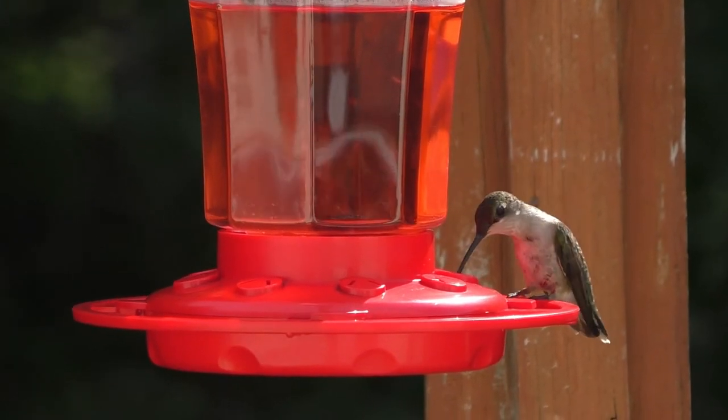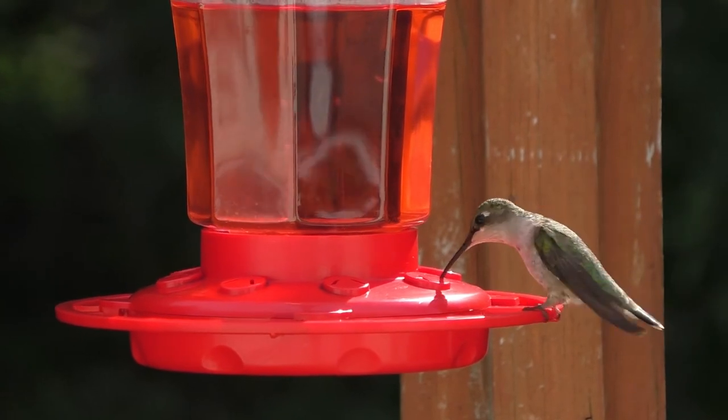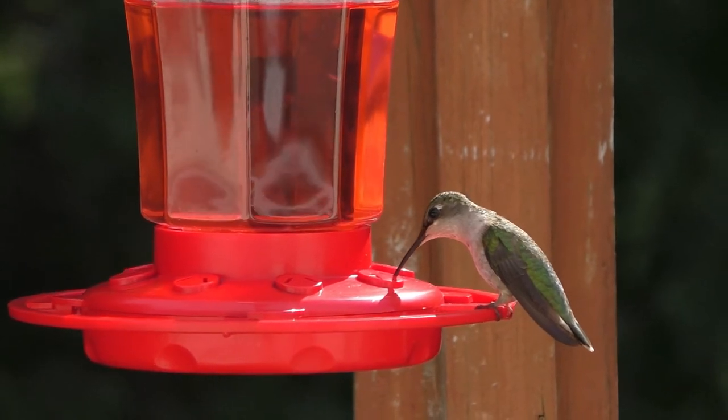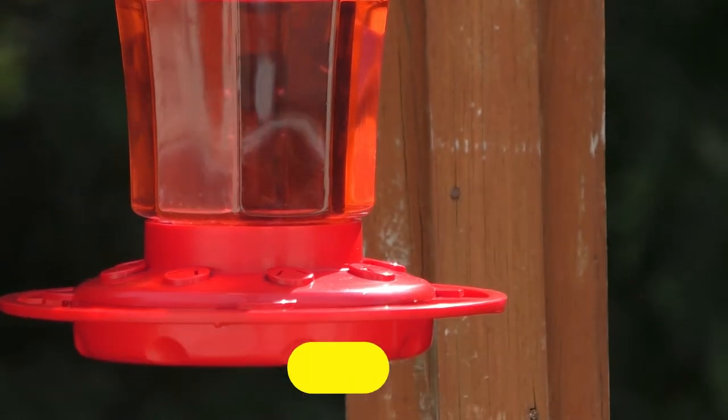A hummingbird feeder is the best way to attract colorful hummingbirds to your yard. I come out with 5 best hummingbird feeders in this video. These feeders can easily attract them in your yard and make your area a heavy hummingbird traffic area. You will get more details about these feeders. Let's check out the best hummingbird feeders.